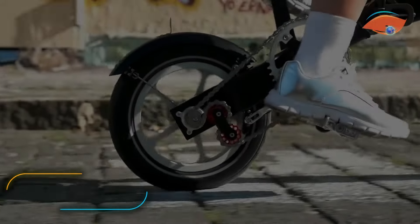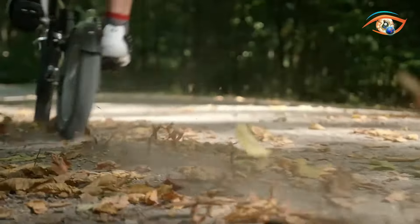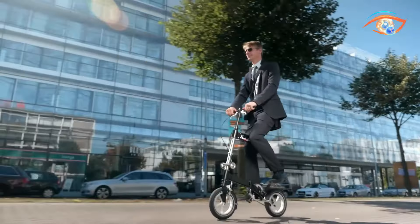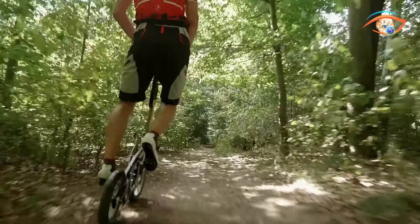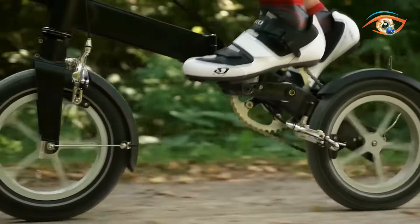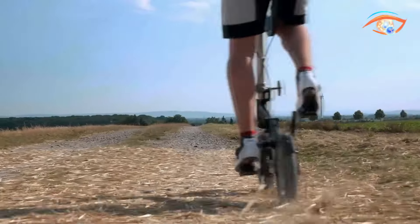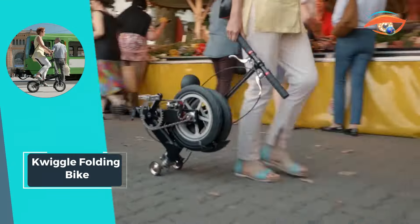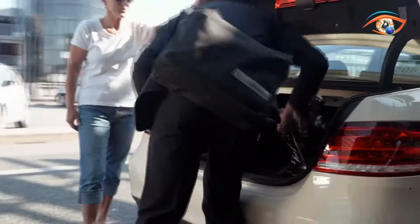Quiggle Folding Bike: The Quiggle Folding Bike redefines convenience and practicality in urban commuting. With its unique trolley function, you can effortlessly pull it behind you and park it anywhere when not in use, thanks to its large trolley wheels. This feature sets it apart from the rest of the folding bike market. Its compact design allows it to fit under seats on buses and trains without obstructing aisles, and it is ISO-tested for stability, offering maximum precision and material quality.